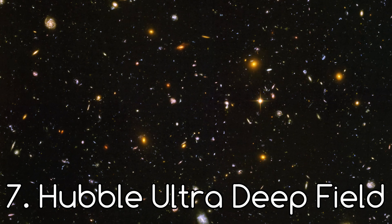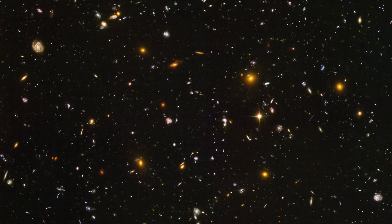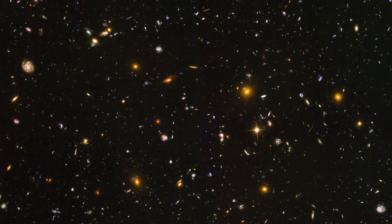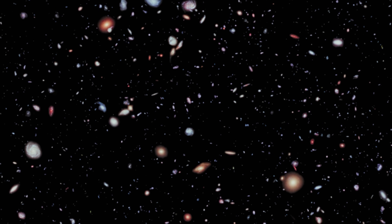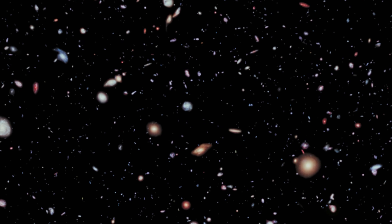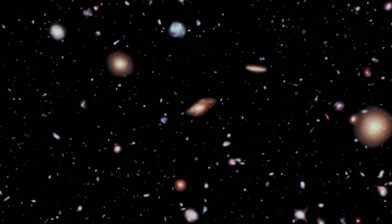Number 7. This is the Hubble Ultra Deep Field, another picture we have already looked at in another video. Since then, I have found a very cool animation giving us a 3D view of what the ultra deep field would look like. Each one of these dots is a galaxy, each one containing millions upon billions of stars. In fact, astronomers have counted around 6000 galaxies in this one image alone.